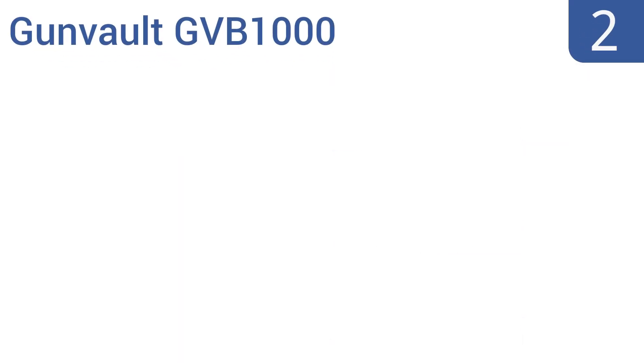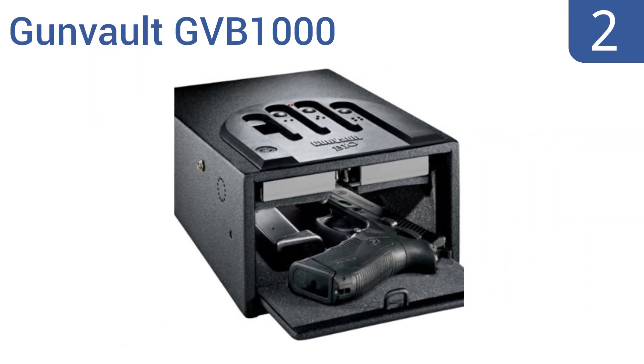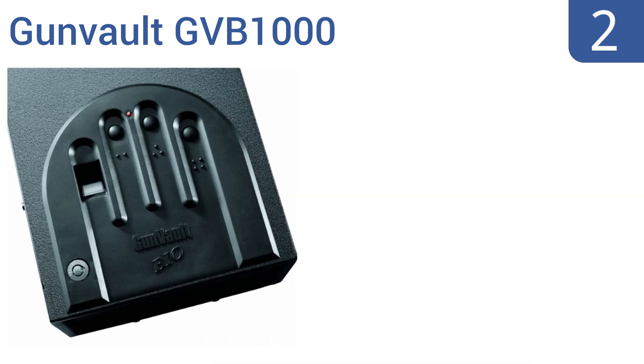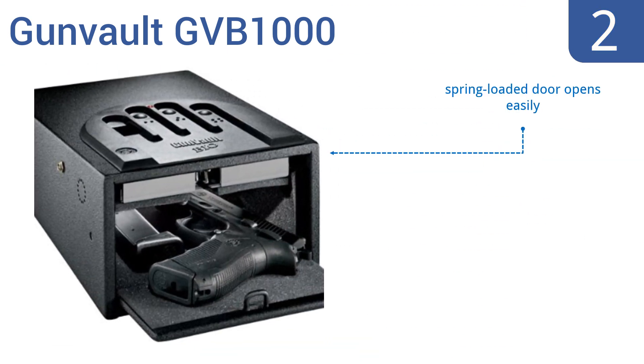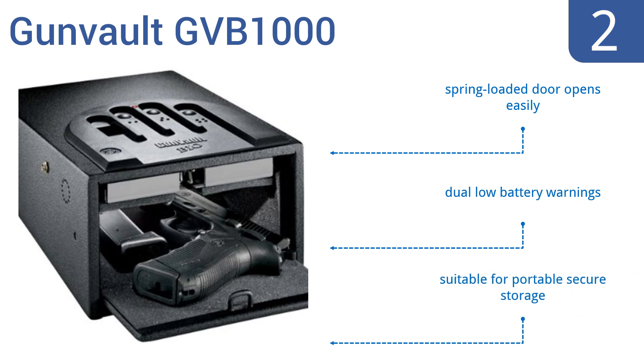At number 2, perfect for safely storing most handguns, the Gunvolt GVB-1000 will keep your firearms safe from curious hands with its tamper-resistant door, but will quickly put a weapon in the right hands when it's needed. Its spring-loaded door opens easily, and it comes with dual low-battery warnings. It's suitable for portable secure storage.